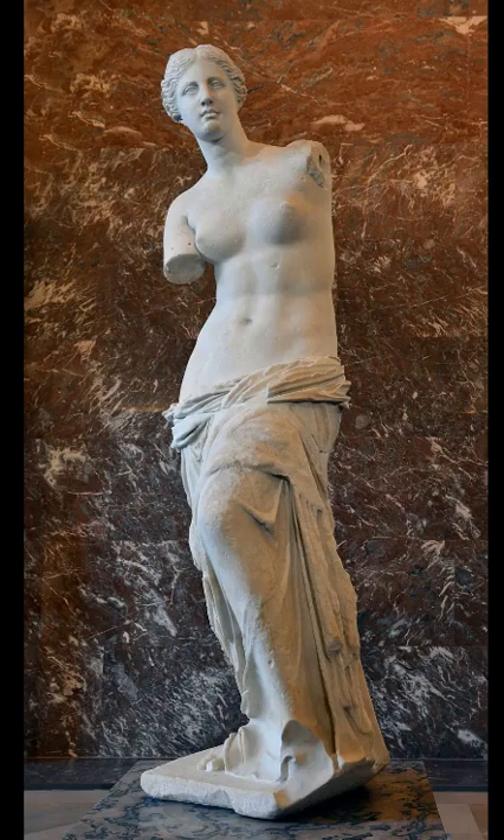It's made of marble. The statue is larger than life-size, standing 6 feet 8 inches high. The statue is missing both arms, as well as part of one arm, and the original plinth was lost after the statue's rediscovery.